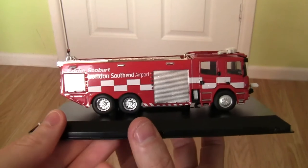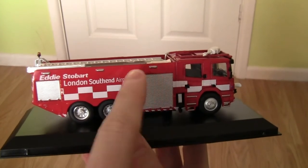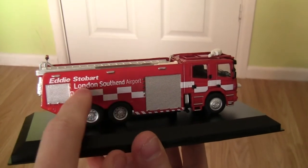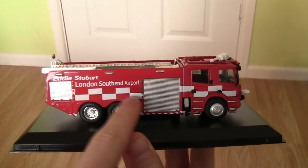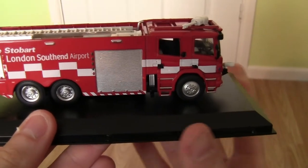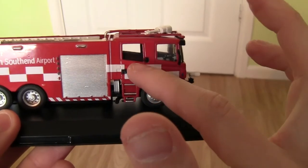Moving the model round to the other side, there's nothing much different on this side. Again we've got the compartments where the firefighting equipment and hoses are stored, and again the Eddie Stobart London Southend Airport wording in white with the red and white checkered livery design on the side. On the front again we've got the doors where the driver and firefighters get in.